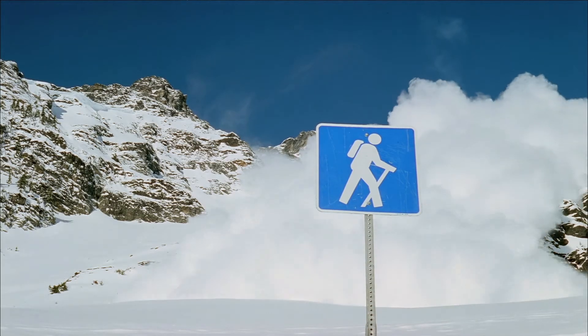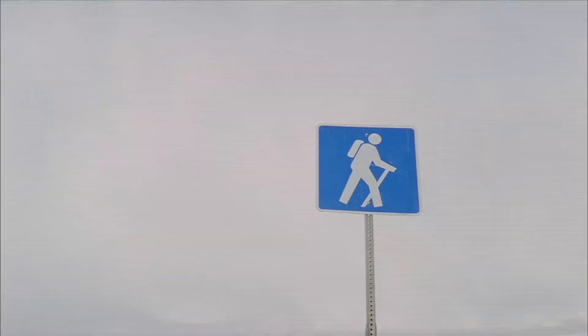Here, the weak underlying layer has fractured, and the top layer has broken away, sending thousands of tons of snow roaring down the mountain. An avalanche of this size can wipe out everything in its path.